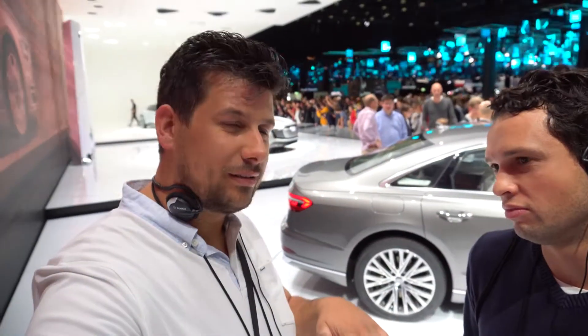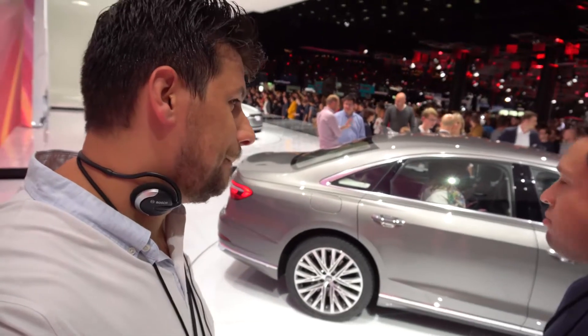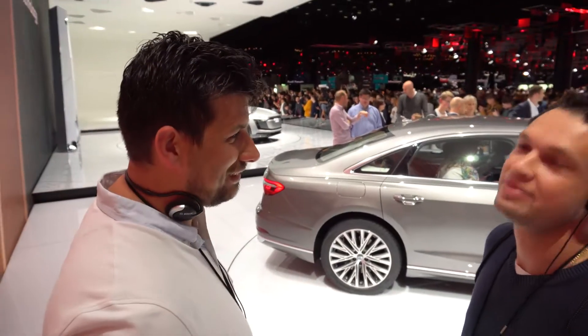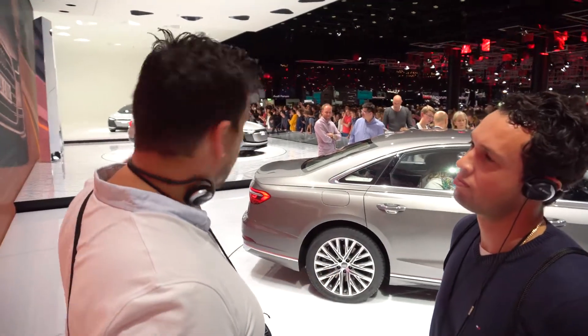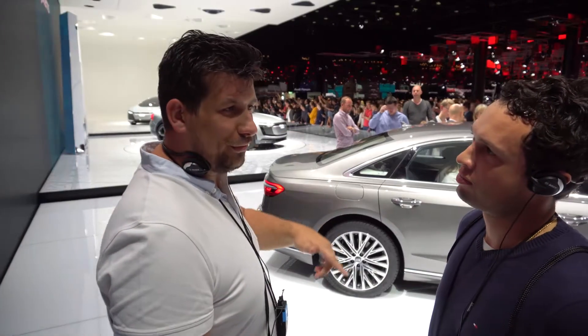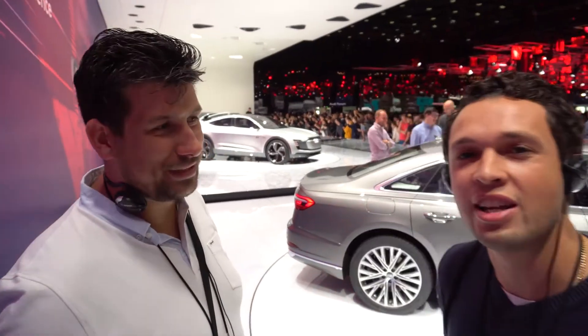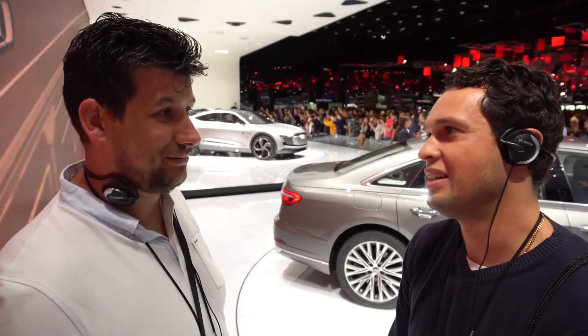Hey guys, welcome back. We are at the Audi World in Germany, at the stand for the future Audis. This is the future — the A8. The A8 is all electric, and then there are two concept cars: Level 4 and Level 5. Pretty amazing. It's going to be a while before hitting the streets of Luxembourg or Europe in general, but there are lots of lovely things coming up.